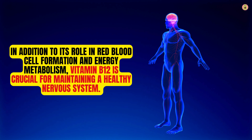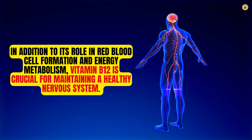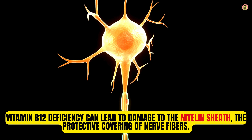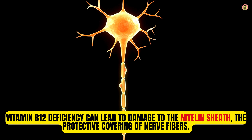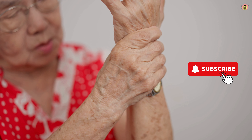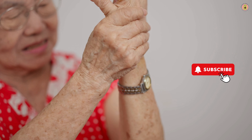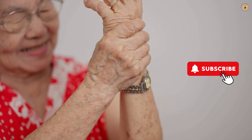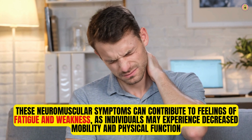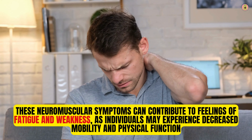In addition to its role in red blood cell formation and energy metabolism, vitamin B12 is crucial for maintaining a healthy nervous system. Vitamin B12 deficiency can lead to damage to the myelin sheath, the protective covering of nerve fibers. This can result in neuropathy, a condition characterized by symptoms such as tingling or numbness in the hands and feet, muscle weakness, and difficulty walking. These neuromuscular symptoms can contribute to feelings of fatigue and weakness, as individuals may experience decreased mobility and physical function.